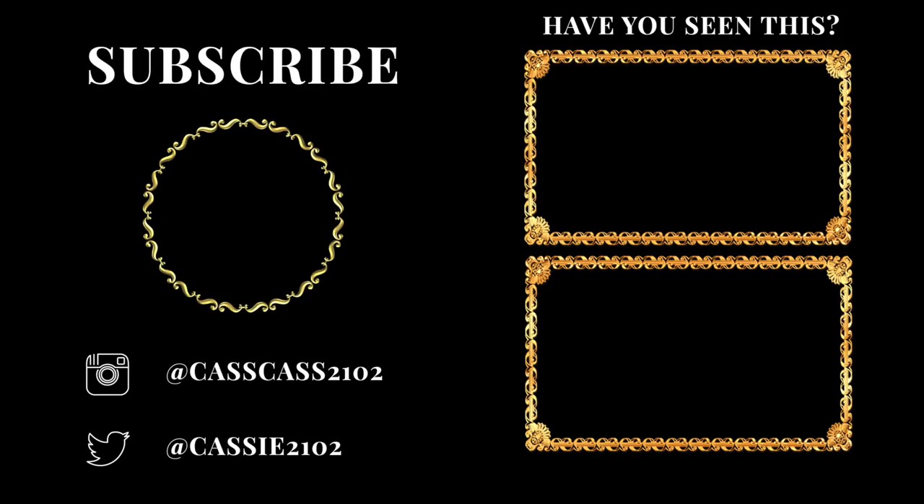Do you agree with these? Do you have any other tips to make you look like money? Let's have that discussion in the comments. Like this video if you liked it, subscribe if you haven't already — we would love to have you join us. Have an amazing morning, afternoon, or evening, wherever you are. I will see you in my next video. Bye, guys.